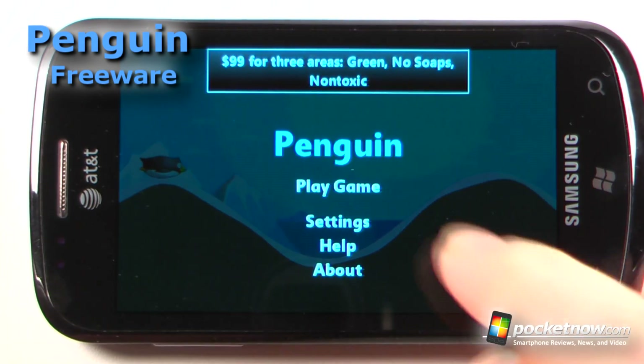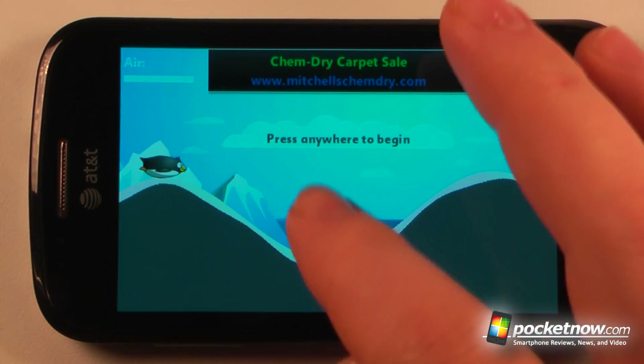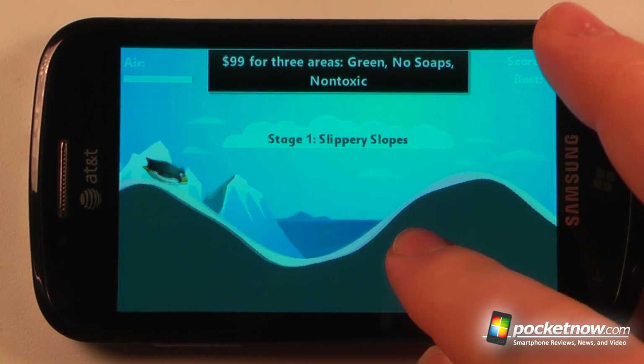Penguin is a free game available in the Windows Marketplace. The objective of the game is to use your device to touch and speed up the penguin while he's launching through the air. So here we go.